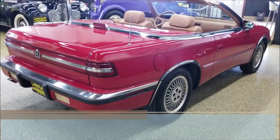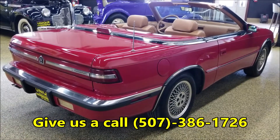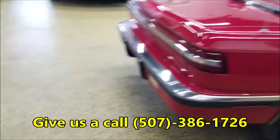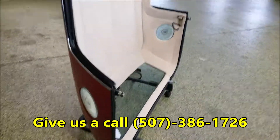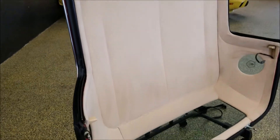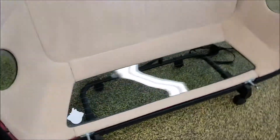Feel free to give us a call with any questions on this one — 507-386-1726. Now here is the hard top. You can see the headliner in the hard top, also in nice condition.